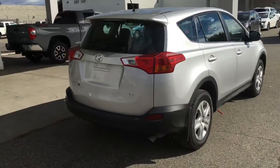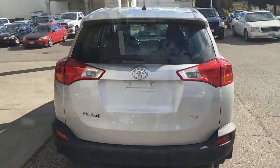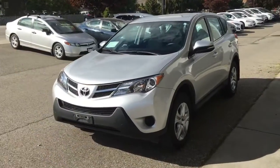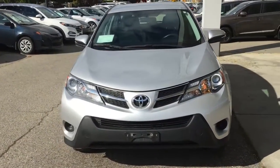This 2015 RAV shows well from all angles and features a rear-mounted antenna, rear spoiler, and tinted glass. Opening the hatch reveals a large carpeted cargo area. This well-cared-for SUV looks great in metallic silver with chrome grille accents and contrasting black trim.